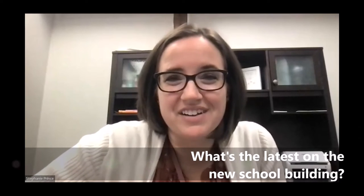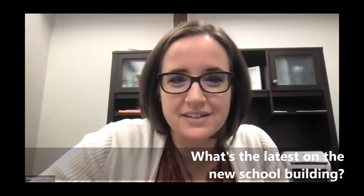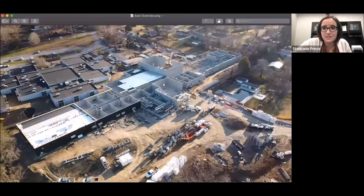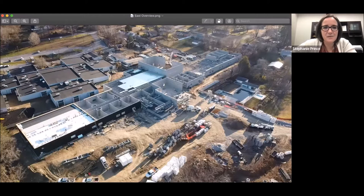There's been a lot happening and a lot of exciting things. I'm going to share my screen because I think pictures will say way more than I will. So basically, this is the most recent progress on our building. The big white rectangle that you see is our kindergarten first grade wing that they're going to finish up. They've got really the outline of it down.